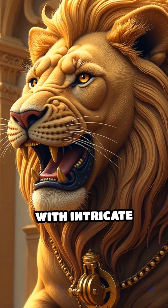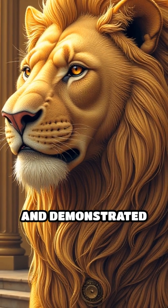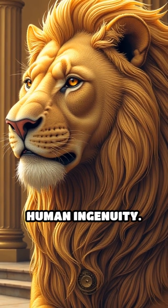The lion, constructed with intricate gears, pulleys, and springs, stunned the court and demonstrated the limitless potential of human ingenuity.